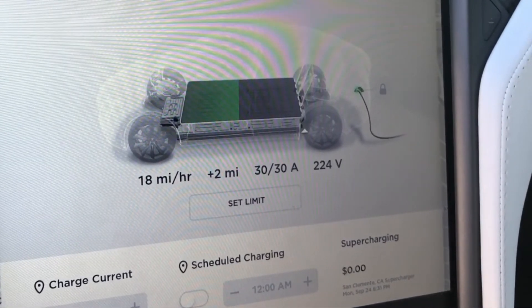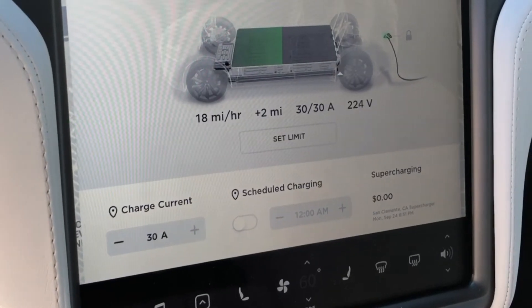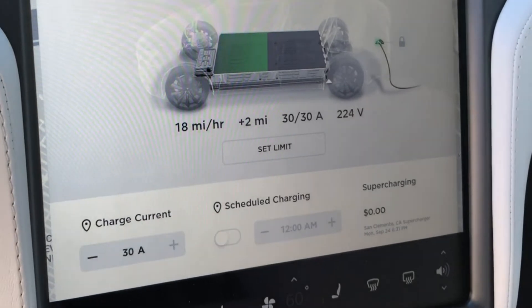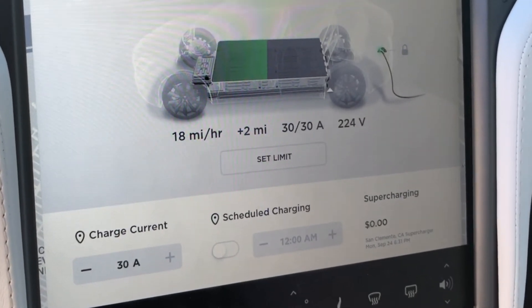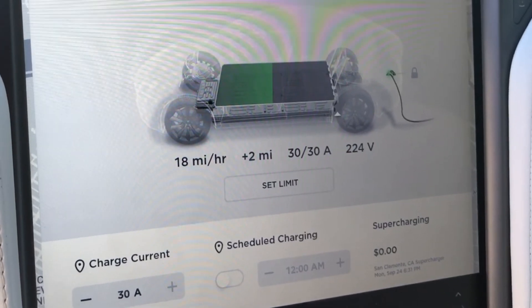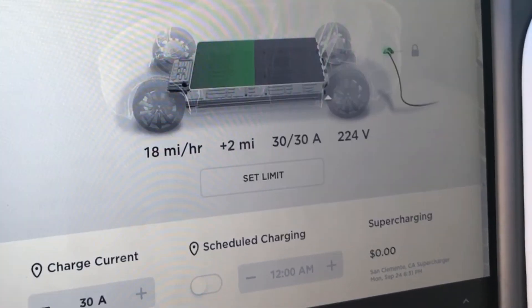We'll continue to make videos where you can find free charging station hidden gems where people normally wouldn't think there would be one. There are only four charging stations at SeaWorld, so the idea is to get here fairly early or fairly late, because in midday they're usually all taken.